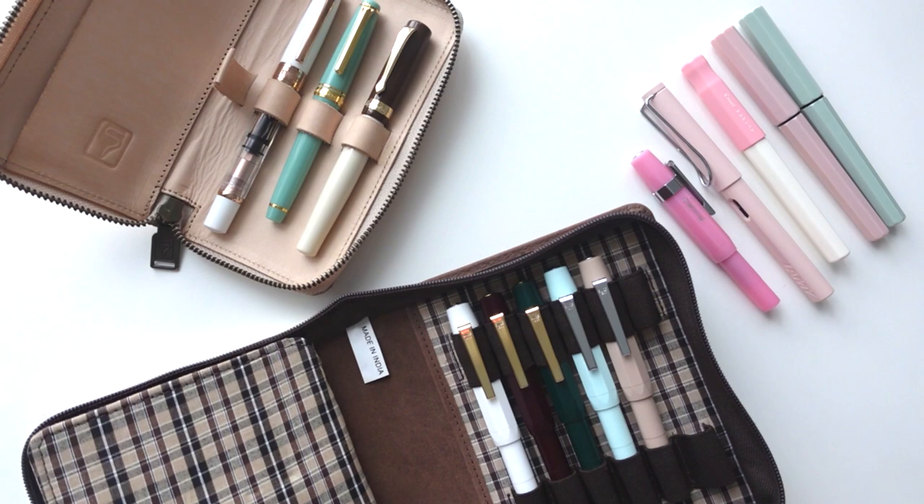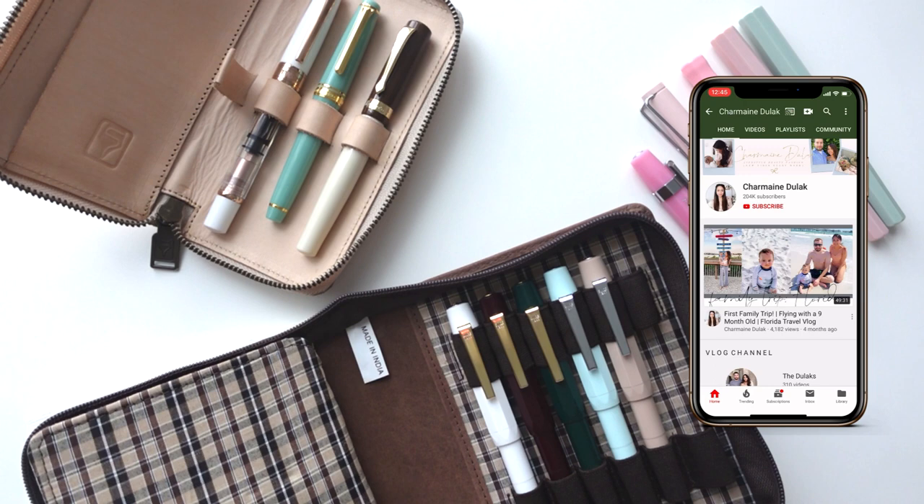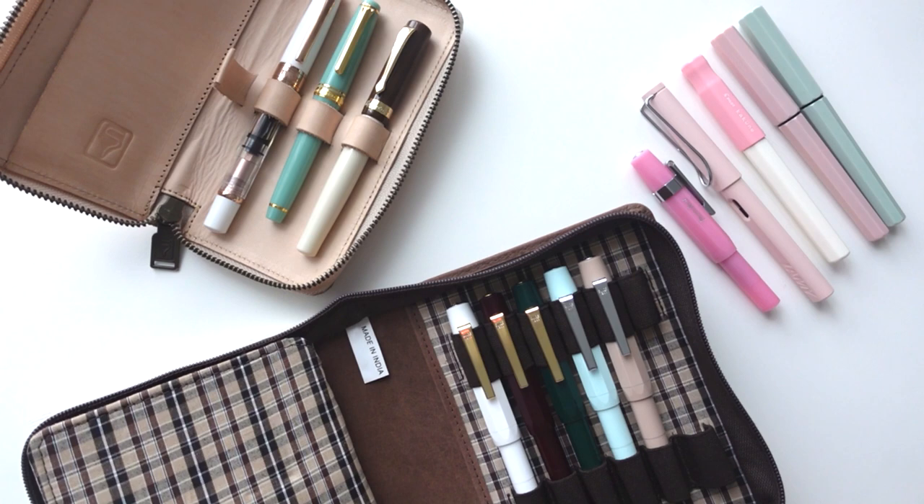Welcome back to my channel, or welcome if you're new here. I'm Charmaine, and in this video I'm going to be talking about and sharing my fountain pen collection from the first half of the year. I'm really excited but also a little nervous to do this video, because one I don't have a whole lot, and two I am no expert.